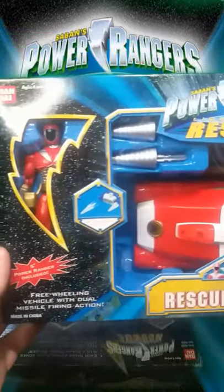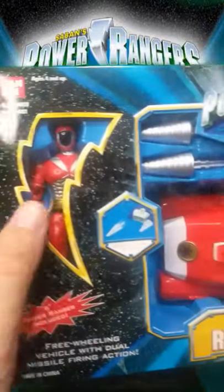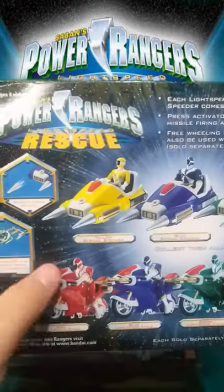What's up guys? Let's show the Power Ranger Lightspeed Rescue Rascalspeeder with the Red Ranger, the Red Speeder. Let me show a little bit the story of this toy.